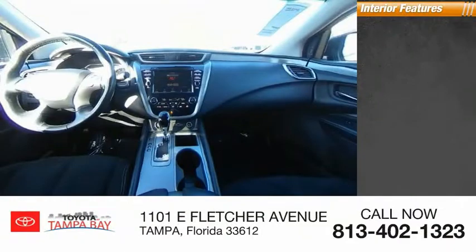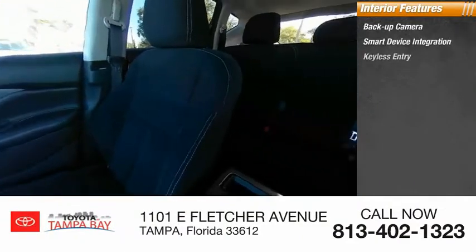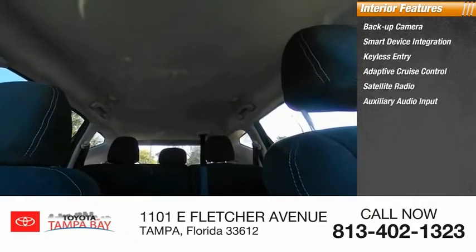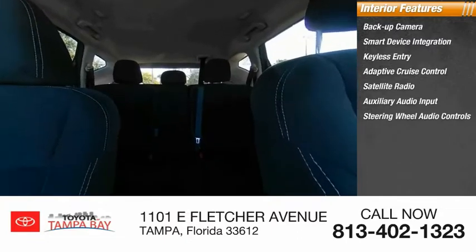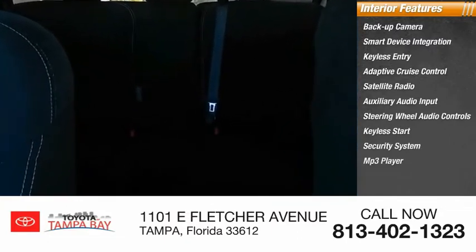Inside you'll find backup camera, smart device integration, keyless entry, adaptive cruise control, satellite radio, auxiliary audio input, steering wheel audio controls, keyless start, security system, and MP3 player.